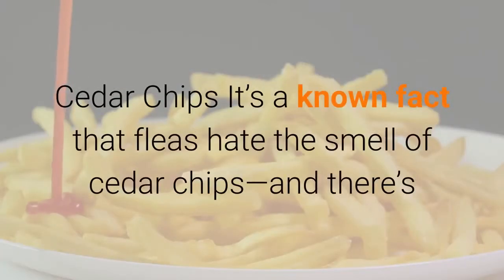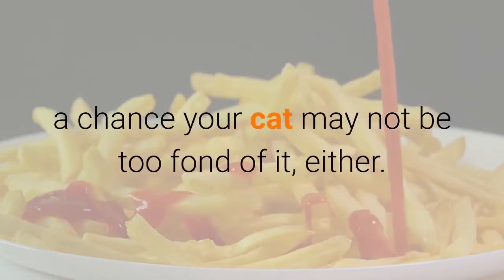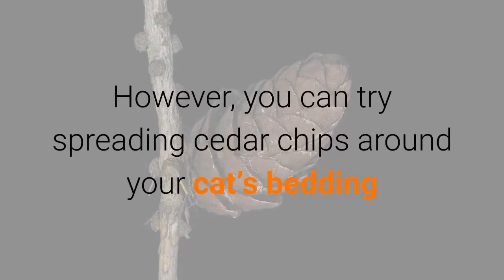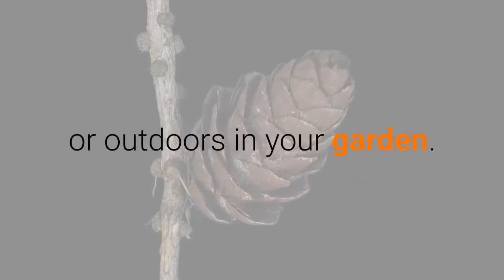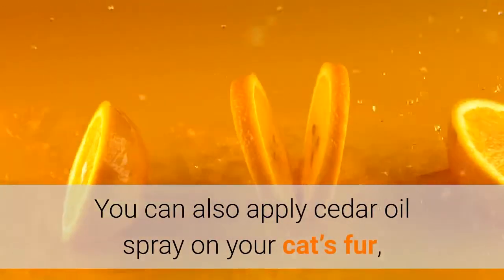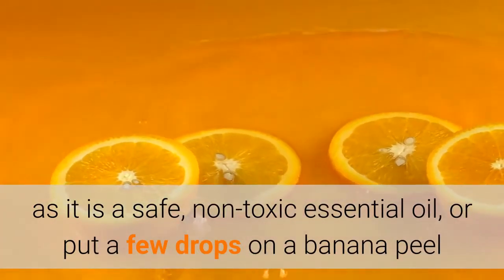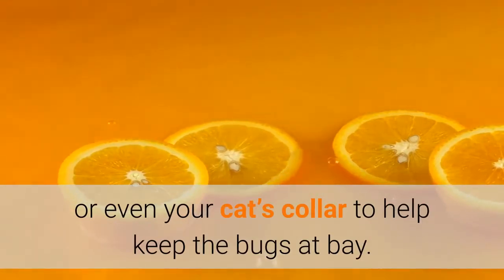Cedar chips: It's a known fact that fleas hate the smell of cedar chips, and there's a chance your cat may not be too fond of it either. However, you can try spreading cedar chips around your cat's bedding or outdoors in your garden. You can also apply cedar oil spray on your cat's fur, as it is a safe, non-toxic essential oil, or put a few drops on a banana peel or even your cat's collar to help keep the bugs at bay.